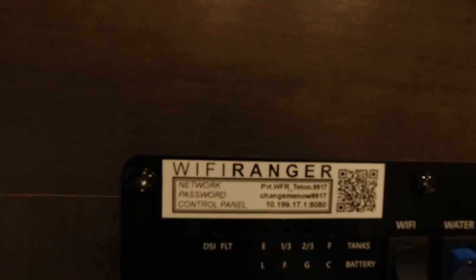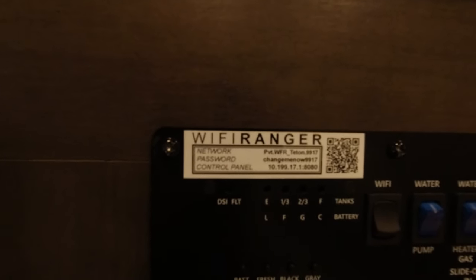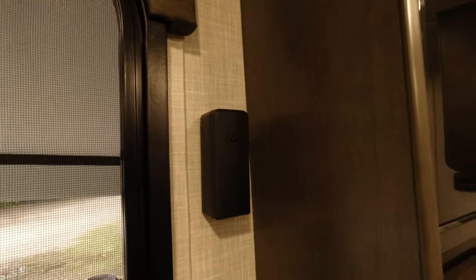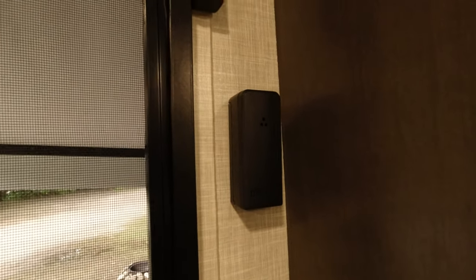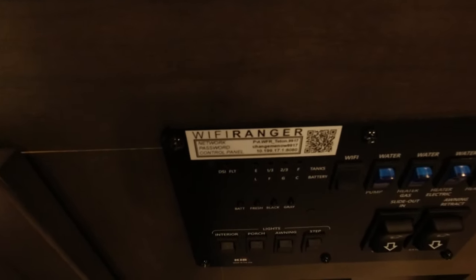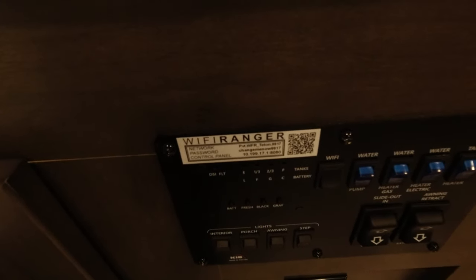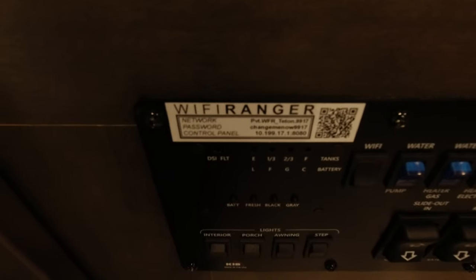This does have the Wi-Fi Ranger — kind of iffy whether it's actually doing anything for us. One good thing it does: we have a Temp Stick temperature monitor on the wall. We use it to monitor the temperature in the trailer when we're out. It connects to the Wi-Fi Ranger on the roof, which connects to the campground Wi-Fi, so the Temp Stick is always connected through the Wi-Fi Ranger at any new campground.